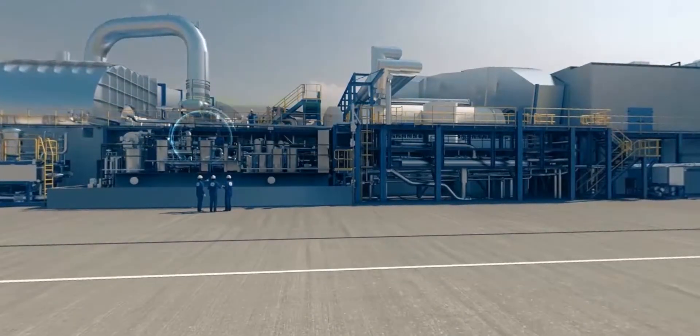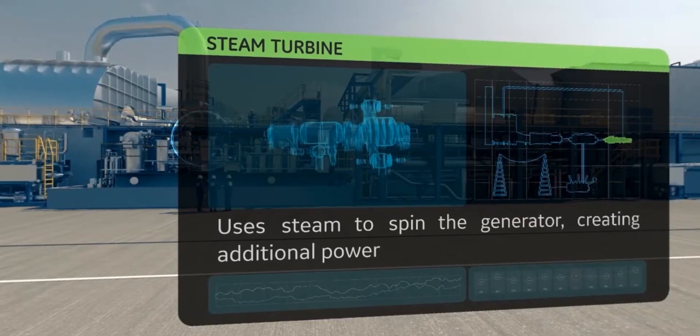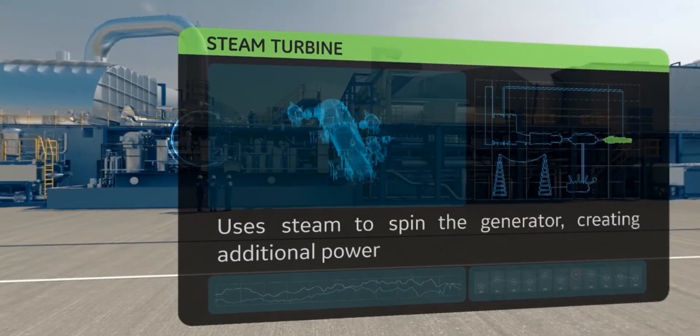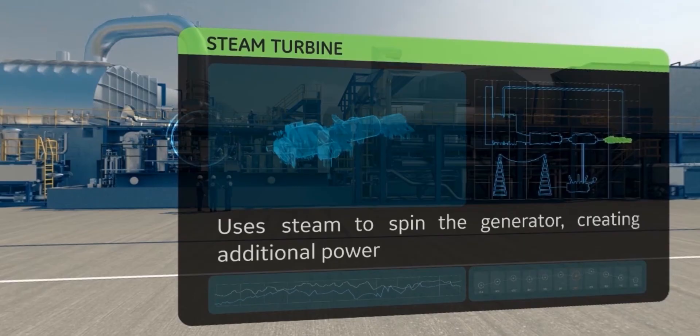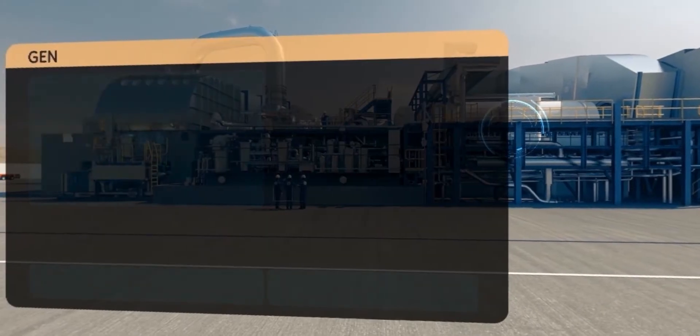Here we are at the steam turbine. This piece of equipment uses steam to spin the generator. Similar to the gas turbine, the high-temperature and pressure steam passes through the steam turbine blades, turning the generator to make more electricity.